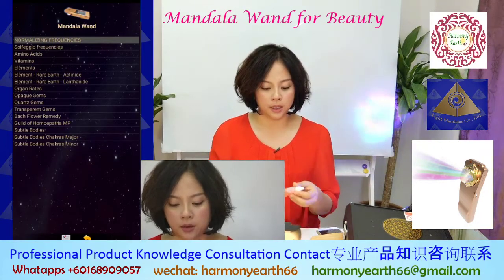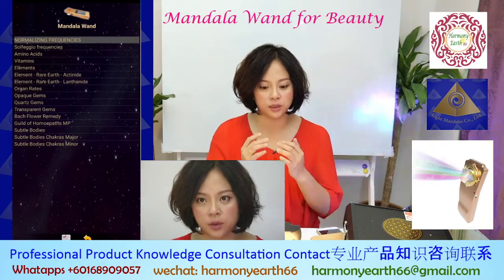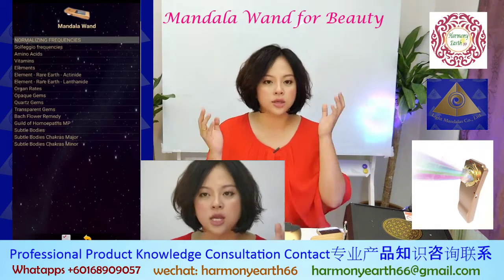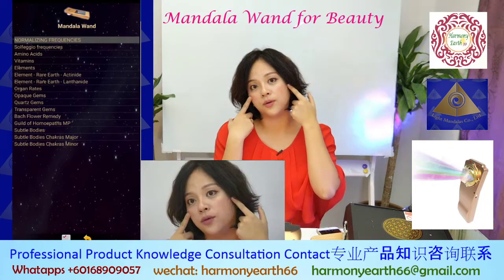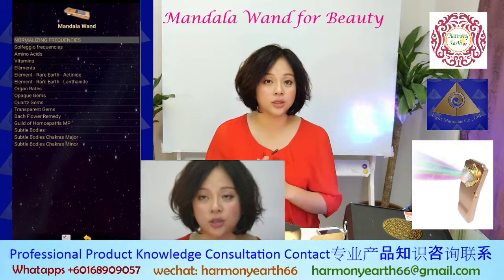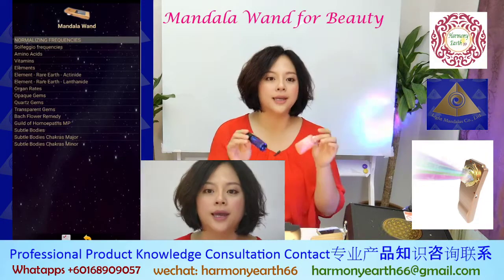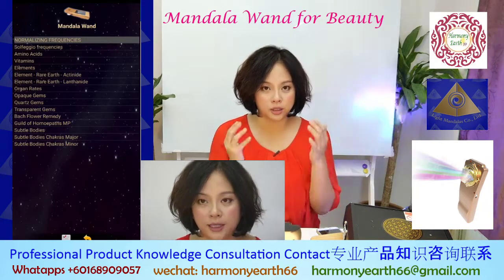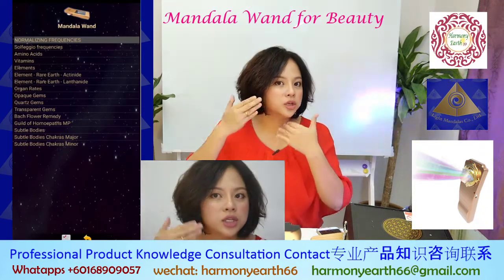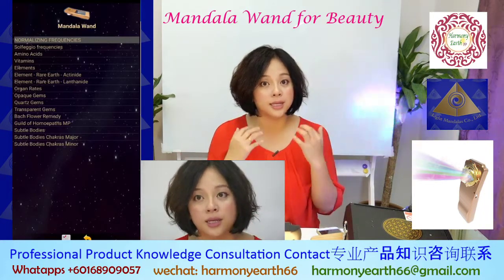Today I will show you how to use Mandala for your face beauty. When you use Mandala Divine for your face beauty, it's not only physical healing — it's not just that you use it and then your face will be beautiful and that's it. When you use an energy device for beauty sessions, the benefit is it can help beauty products penetrate faster and easier, and also stimulate your cell metabolism.